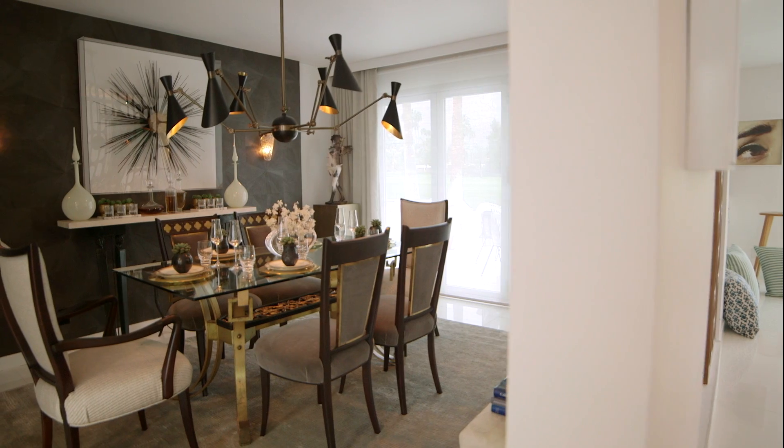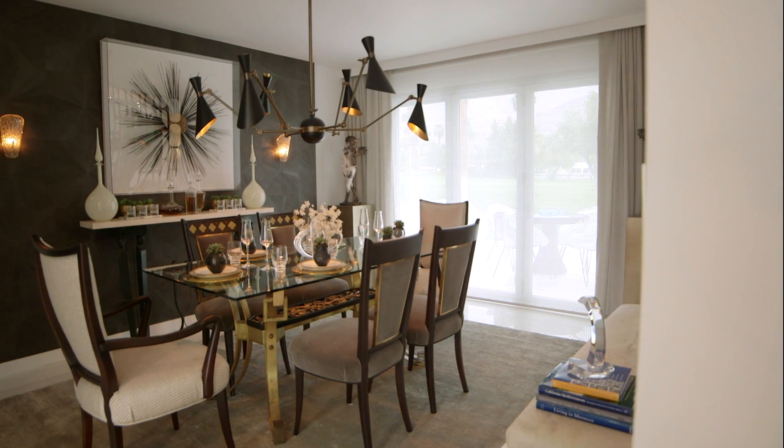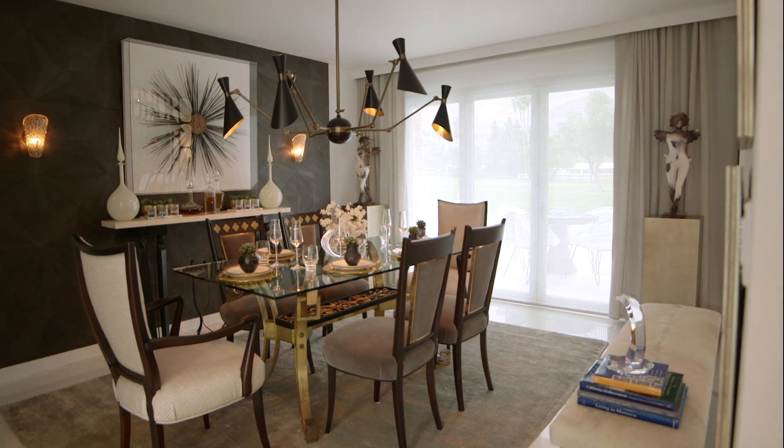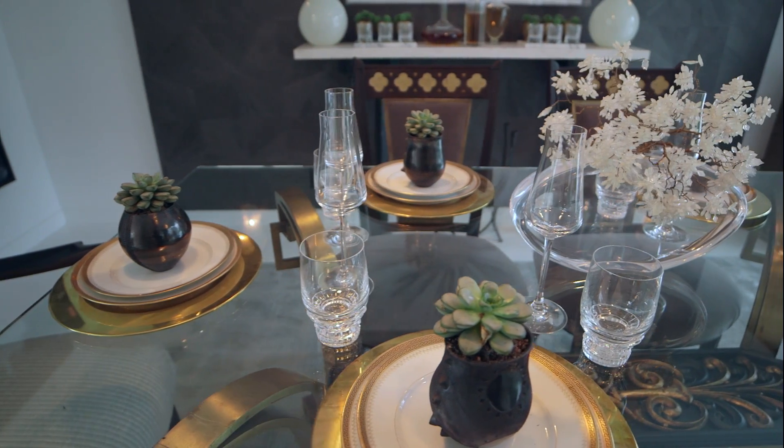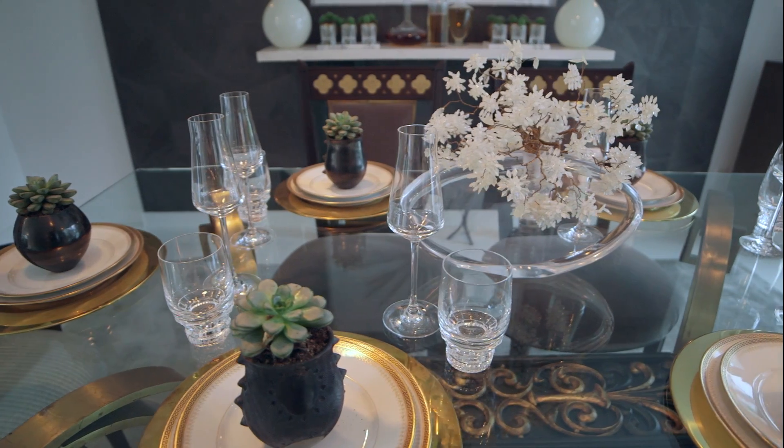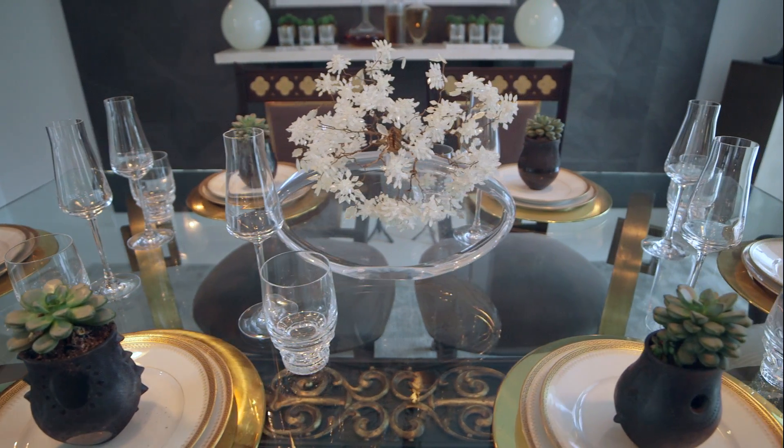Our inspiration definitely started with the table. I love the Maison Jansen and the era of the pieces that he did. The mixture of materials — we have a wood inlay that runs down the center trestle of the table. It's a metal table with a little bit of a Greek key motif, which I thought was beautiful, bringing it back to this room.